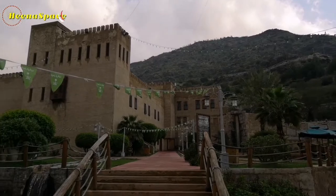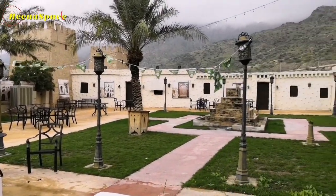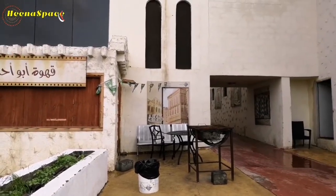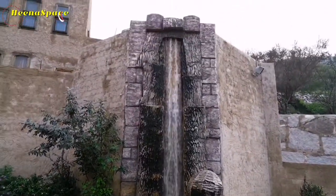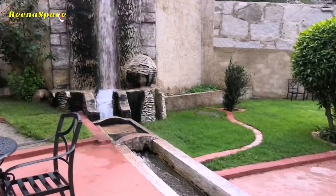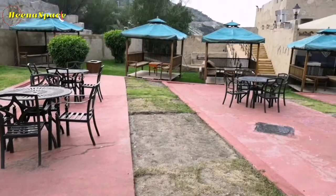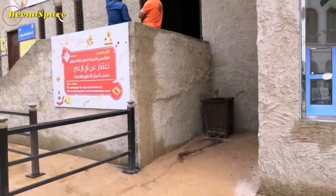The buildings here are like antique construction. This is a masjid. Sometimes we should take time from our busy schedule and visit such places for tranquility and peace. I feel really happy that I have visited this place.